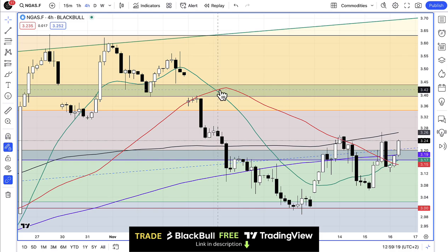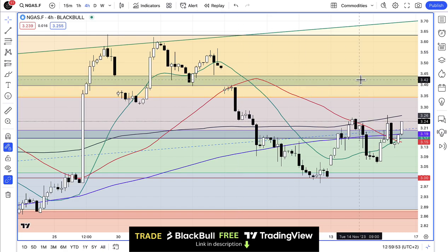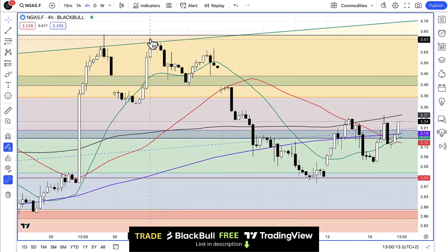Our overall target is to get up into this gap — this is a pretty key level. You can see it was a gap on the way down on the first occasion, it then became a support level, and then we gapped through exactly the same price range on the second occasion over here, and we haven't returned to that gap yet. So that'll be the first port of call for this rally if we manage to get up there — that's around $3.40 to $3.45. We need to get through that gap and then back up to the highs around $3.60, and then perhaps push on beyond that up to $4 and $4 plus.